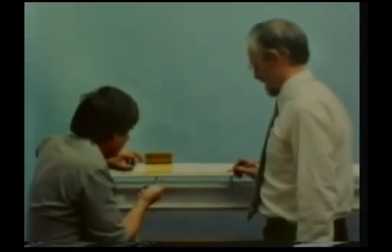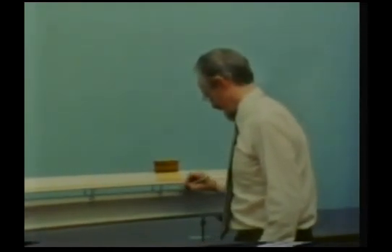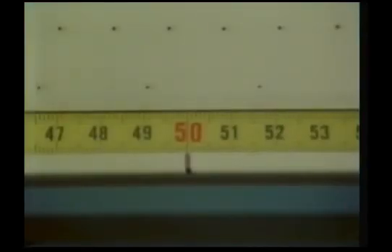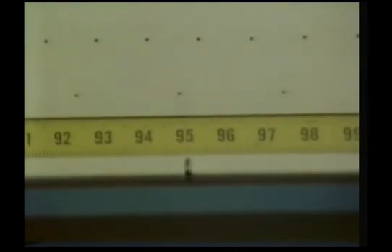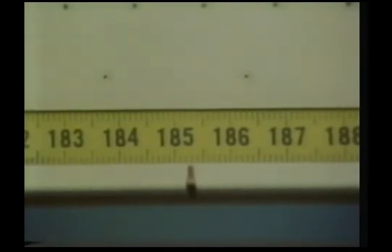We mark its position on the track every two seconds. The glider started at the 50-centimeter mark. After two seconds it was here, after four seconds, after six seconds, and after eight seconds. If we plot distance travelled against time taken, we get these points. They lie on a straight line. The fact that it is a straight line shows that the glider was travelling at a constant speed, as it should do by the first law of motion.